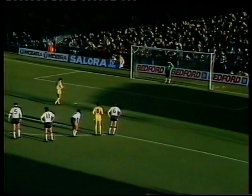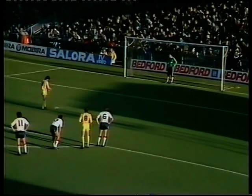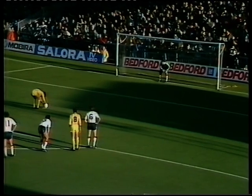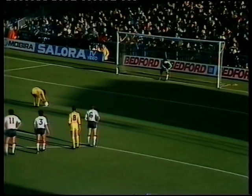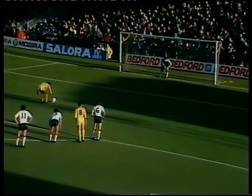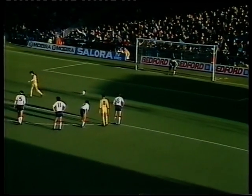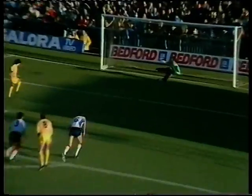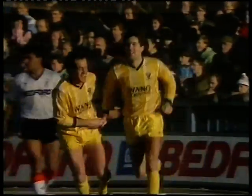So a chance for Dean Saunders to get a goal back here for Oxford, 11 minutes to half time. He's scored six times from the penalty spot so far this season. How will he fare here against Les Seeley? He scored and it's 2-1, and Oxford are back in the game. Dean Saunders, goal number 17 for him this season.